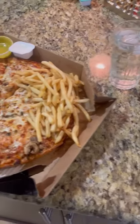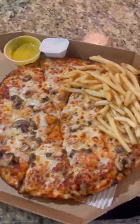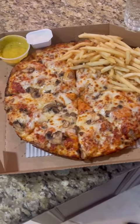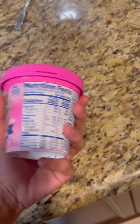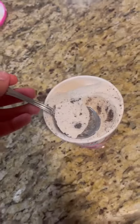By then it was time for lunch. I had a medium mushroom pizza from Domino's and some french fries from McDonald's, and then for dessert I had a cookies and cream ice cream pint from Baskin Robbins.